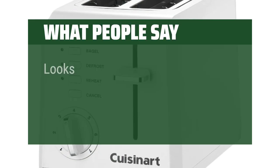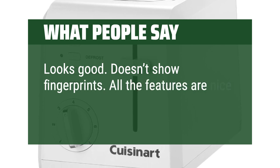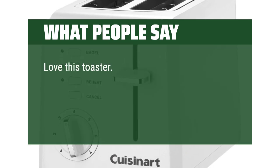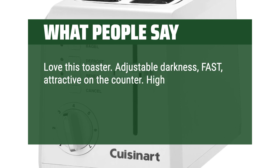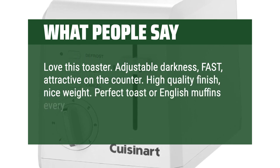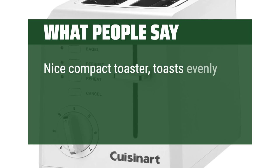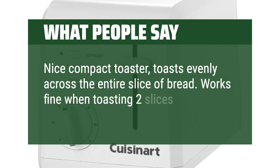What people say: Looks good, doesn't show fingerprints, all the features are nice, toasts evenly on both sides. Love this toaster — adjustable darkness, fast, attractive on the counter. High quality finish, nice weight. Perfect toast or English muffins every time. Highly recommend. Nice compact toaster, toasts evenly across the entire slice of bread. Works fine when toasting two slices of bread.